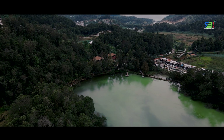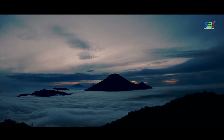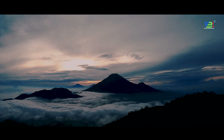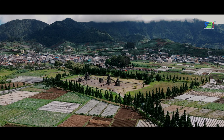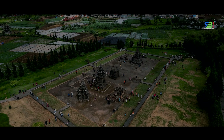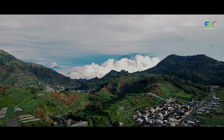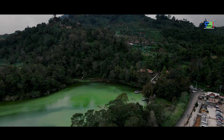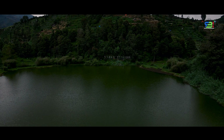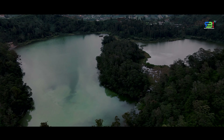Selamat pagi Sobat RBI! Kemarin kita sudah ajak Sobat RBI untuk melihat keindahan sunrise di bukit Sikunir dan kemegahan Candi Arjuna di kawasan wisata Dieng. Selanjutnya, mari kita eksplorasi objek wisata lain dari kawasan wisata Dieng, yaitu Telaga Warna dan Telaga Pengilon — dua telaga yang sangat fenomenal dan tersohor di kalangan para wisatawan.